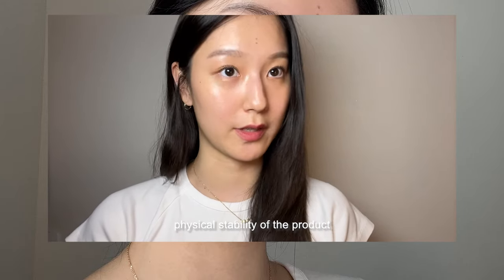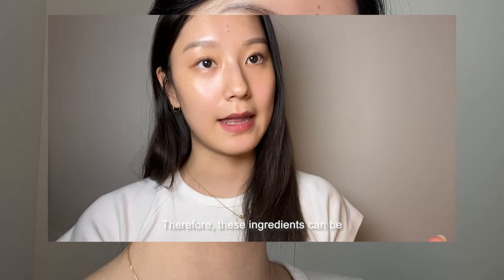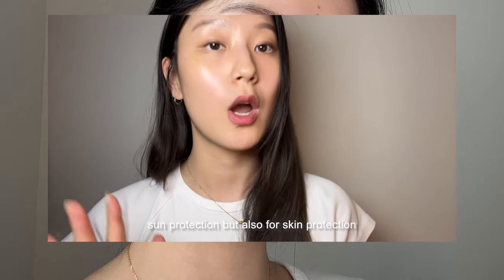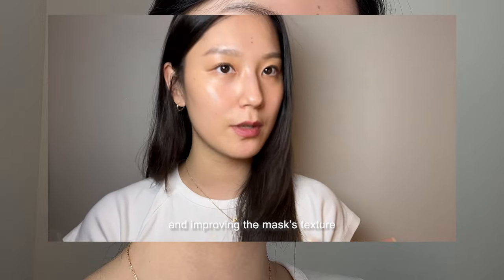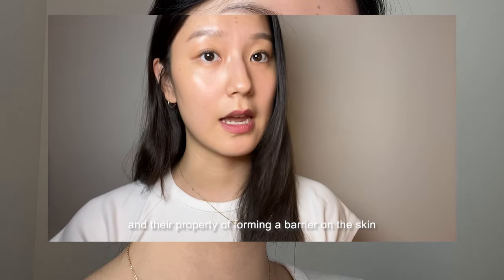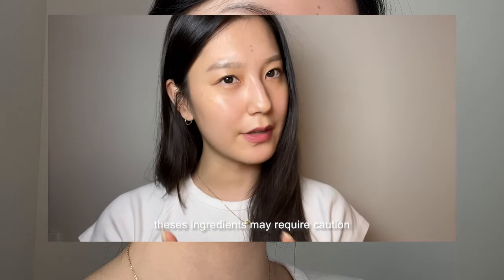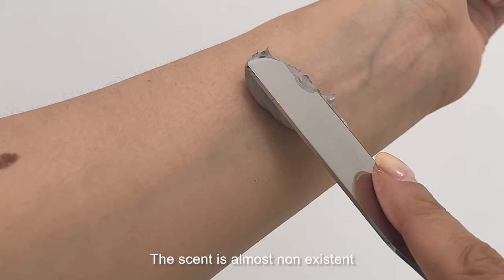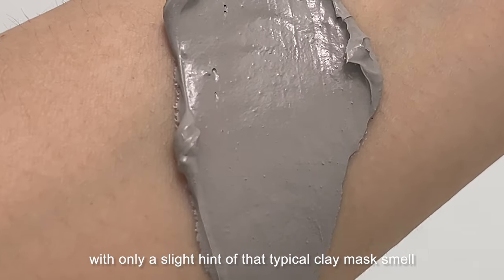Interestingly, this product also contains titanium dioxide. Titanium dioxide and zinc oxide are not just for UV protection — they also help protect the skin from external irritants and enhance the physical stability of the product, improving the texture of the mask. Therefore, these ingredients can be included in pore clay masks not only for sun protection but also for skin protection, soothing, tone regulation, and improving the mask's texture. However, due to their larger particle size and their property of forming a barrier on the skin, these ingredients may require caution for those with sensitive skin.